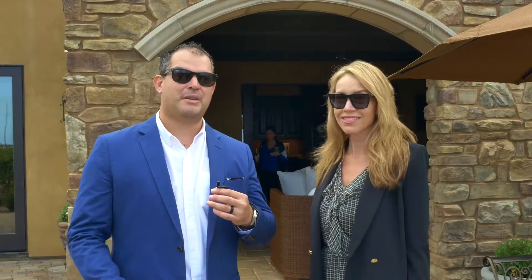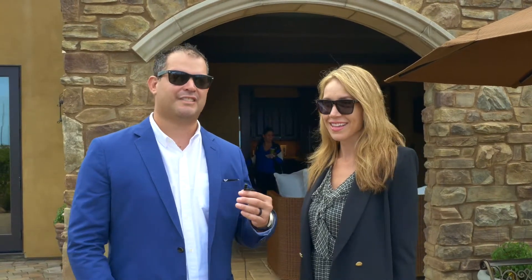Well, if you'd like more information about this property or any other properties here in Solana Beach, feel free to reach out to Priscilla and myself, and we look forward to talking to you soon. Thanks again.